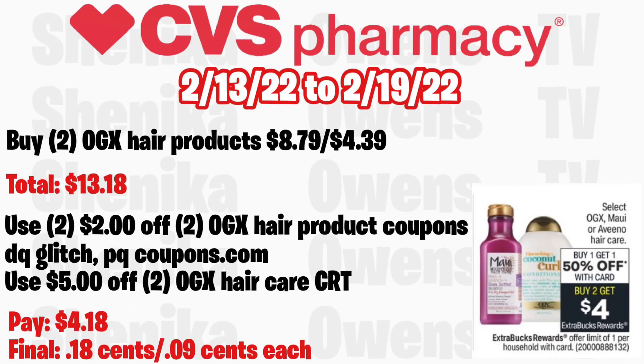Select OGX, Maui, or Albiño hair care is buy one get one 50% off, and buy two get a $4 ECB, limit of one. Grab two OGX hair products at $8.79, with half off at $4.39, totaling $13.18. Use two $2 off OGX hair product coupons — one from your app, which will glitch with the printable coupon from Coupons.com. If you get a $5 off $20 OGX hair care CRT, you'll pay $4.18 but get back $4, making the final cost $0.18 for both, or just $0.09 each.